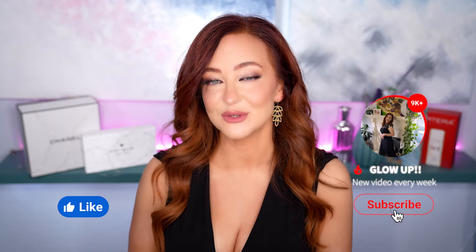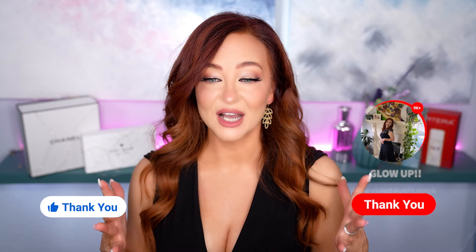Remember, this channel is all about glowing up: transformative skincare, flawless makeup, and a lifestyle to match. If that resonates with you, hit subscribe and don't forget to ring the notification bell so you know when I post future videos.